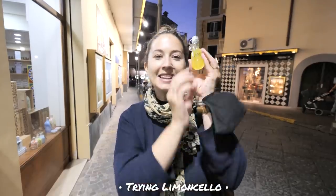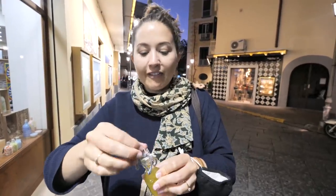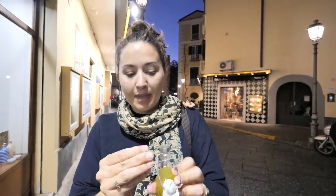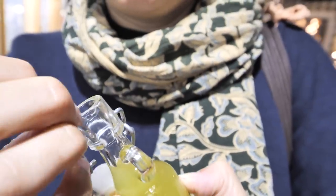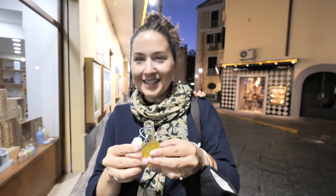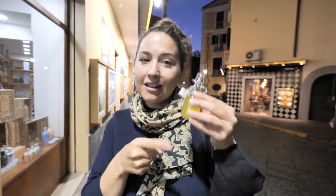No trip to Sorrento will be complete without trying its biggest export — limoncello. Al's kindly offered to drive so I get to drink it, which is great because I love all things lemon. I have no idea what to look for when buying limoncello so I just picked up the first bottle I saw — go to the main center, find the most touristy-looking place, and pick one from there. It smells nice. It tastes like lemon drops — literally like liquid sweets. If you like alcohol and you like lemons, make sure you get it.